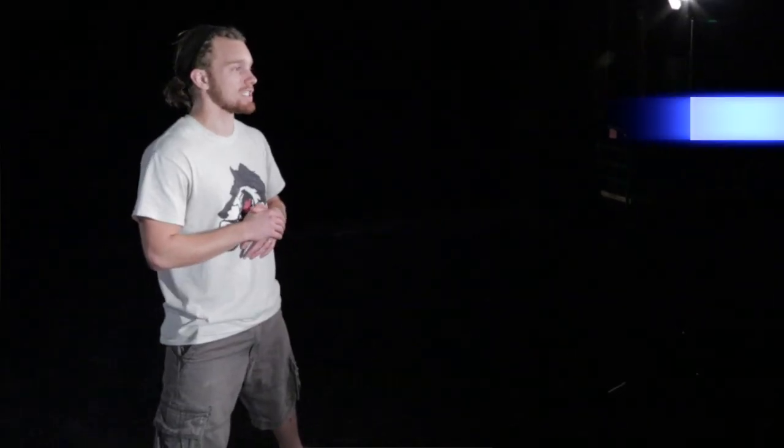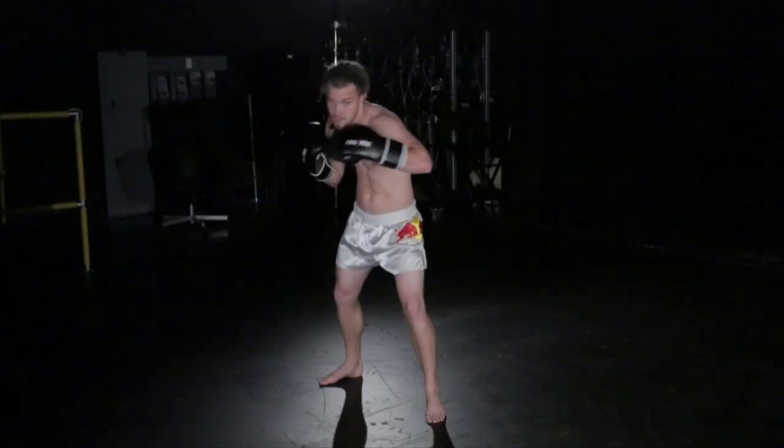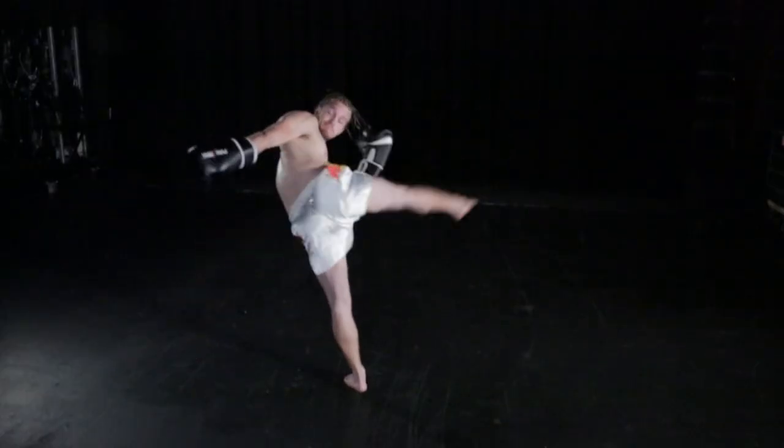Next is another punch-to-kick combination. What he used to do is throw a cross, and he would leave that hand out there, grab a hold of his opponent's head, lat, or shoulder, and rip it into his real roundhouse kick. He'd get a lot of leverage, lift that leg up high, and literally pull them into it. So he'd push their head in one direction and the kick would be going in the other direction. If he landed that kick, it was lights out.